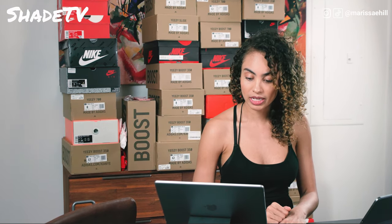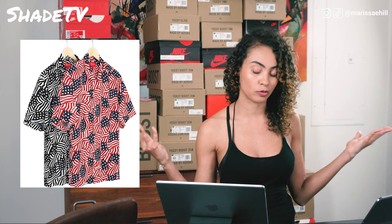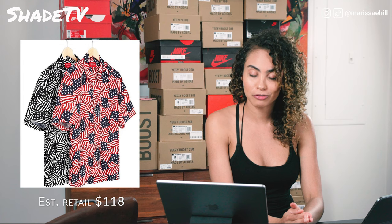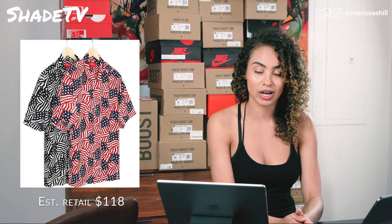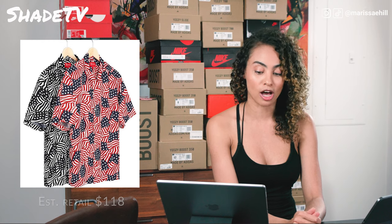Then we have the flags rayon shirt. It looks like they are gearing up for 4th of July, so if you don't have anything to wear for the 4th of July, that's a cool shirt. It's definitely celebrating our flag in different colorful ways — we've got your traditional colors of the flag and then another shirt in a black and white option.